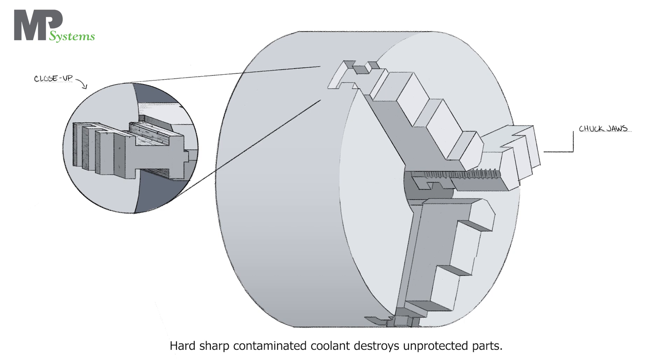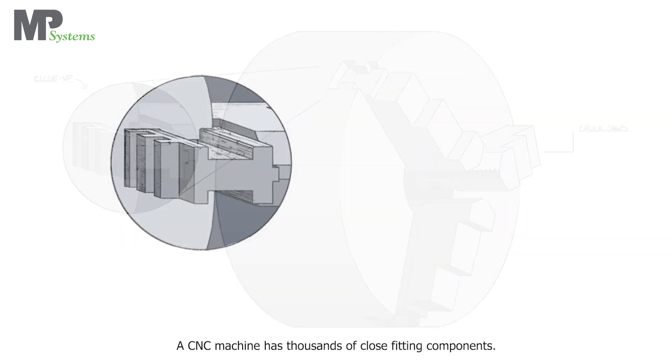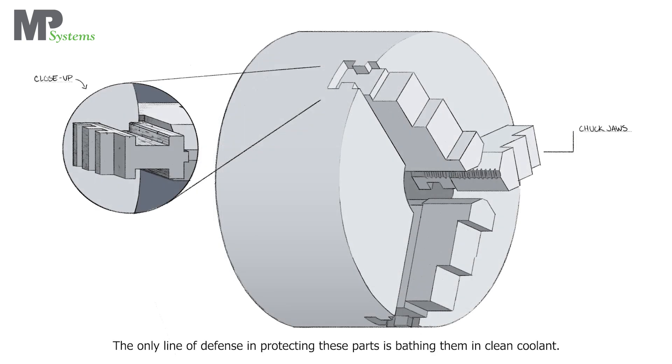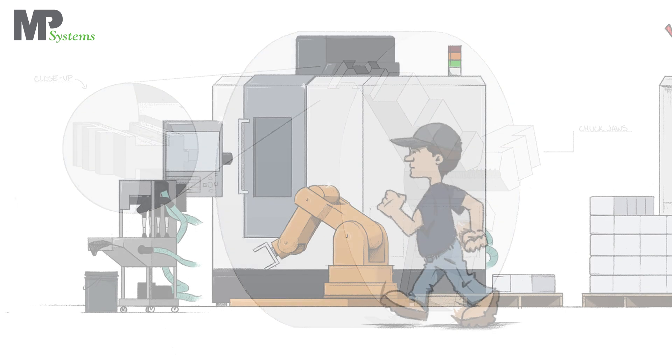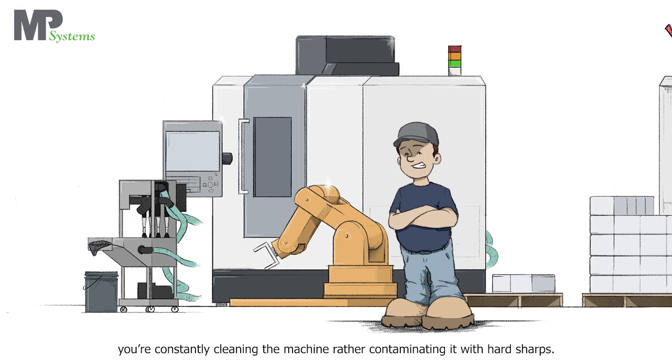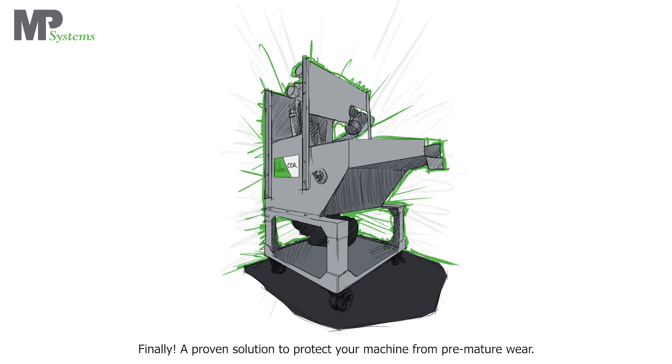Hard sharp contaminated coolant also destroys unprotected parts. A CNC machine has thousands of close-fitting components. Some are protected by seals; others are bathed in the coolant with no protection. The only line of defense in protecting these parts is bathing them in clean coolant. When the entire machine is flushed with clean coolant, you're constantly cleaning the machine rather than contaminating it with hard sharps. Finally, a proven solution to protect your machine from premature wear.